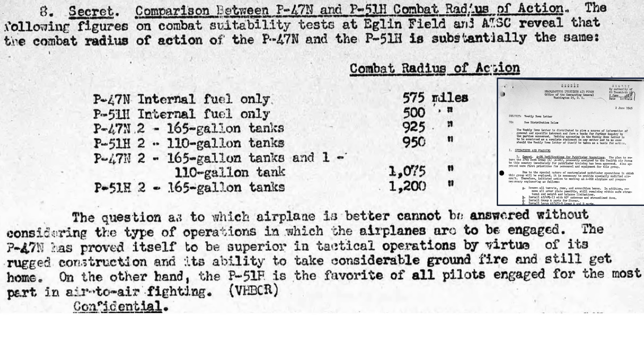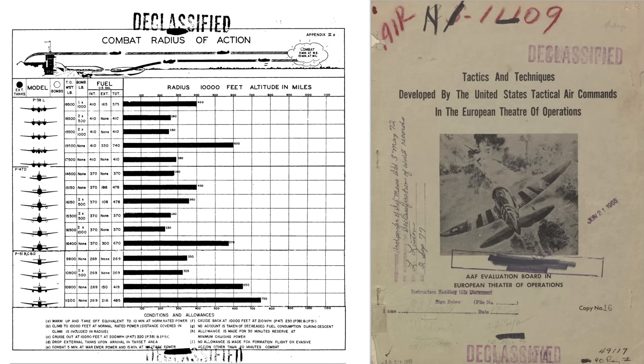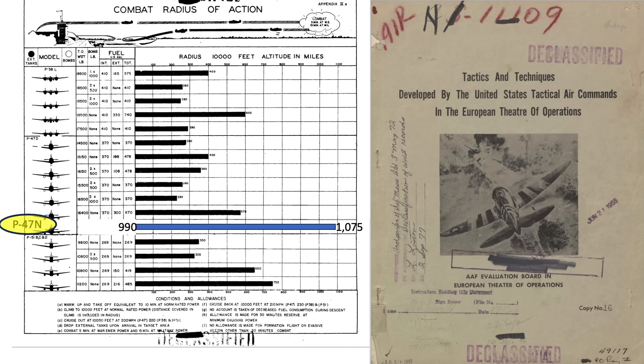This table from a June 5, 1945 20th Air Force weekly newsletter evaluates the combat radius of the P-47N model versus the proposed P-51H model. The P-51H never saw combat during World War II, and ranges for both models are roughly equivalent. The combat radius of the P-47N equates to 1,075 miles when equipped with a 110-gallon belly tank and two 165-gallon wing tanks. A 1944 AAF evaluation board chart shows the P-47D model with 670 gallons has a combat radius of 575 miles, compared to the P-47N's 1,075-mile radius at 990 gallons — farther than any other fighter listed.